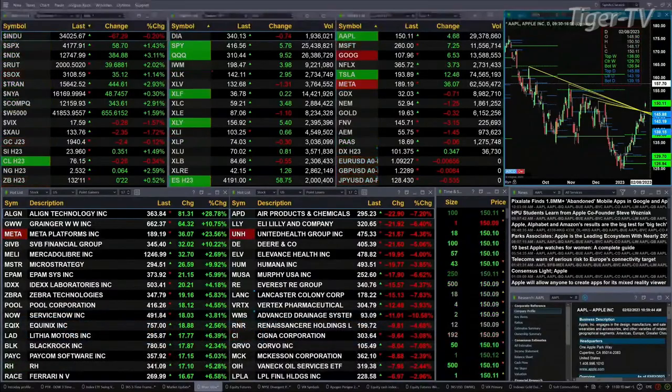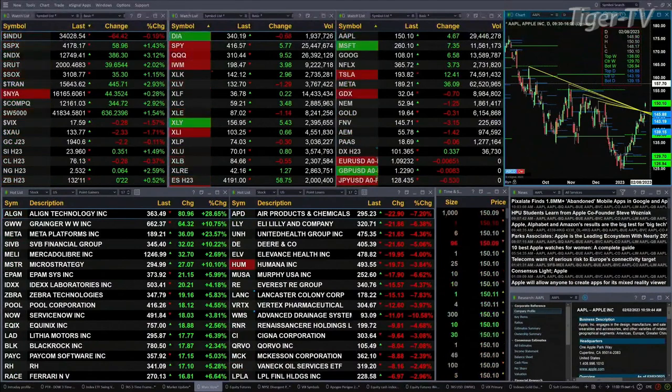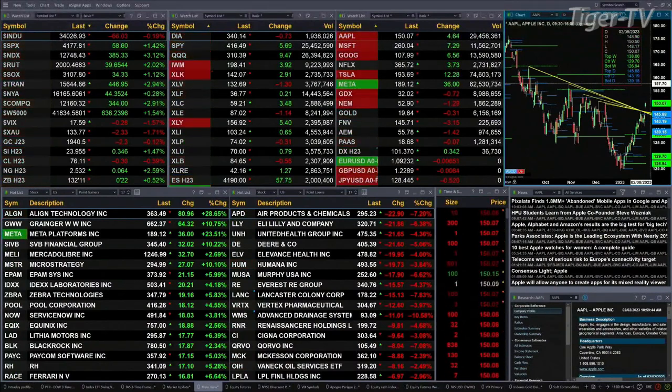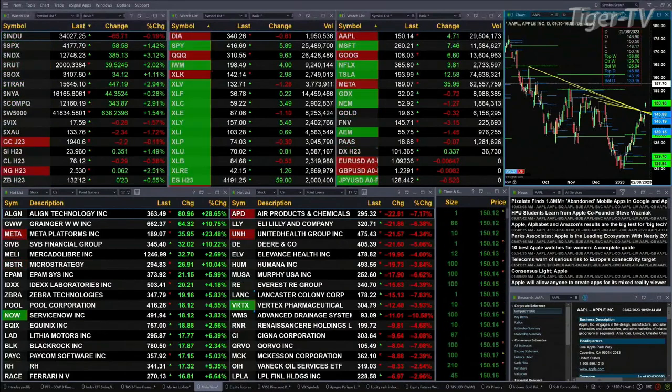This is your pre-market update, and it's a slightly mixed bag out there. The mixed reading is coming from the Dow, which is down 67 points. Otherwise, all the other U.S. indices are trading to the upside: S&P up 1.5%, that's about 59 points; 3% plus for the NDX 100, 384 points to the upside; and 2% for the Russell, that's 39 points there.